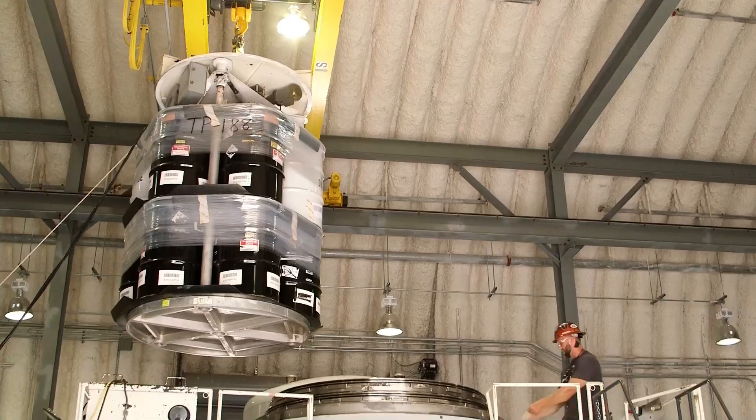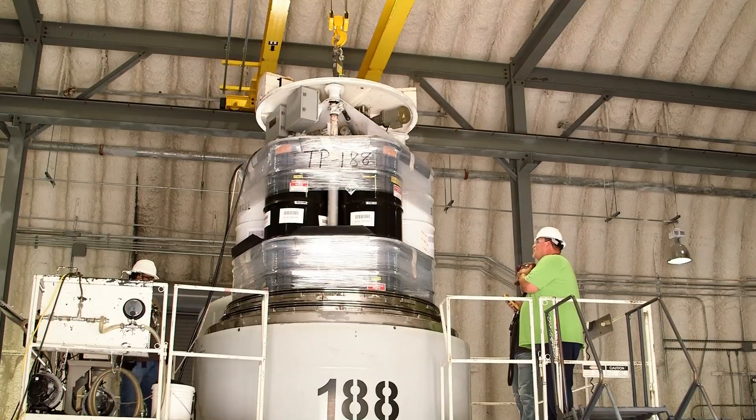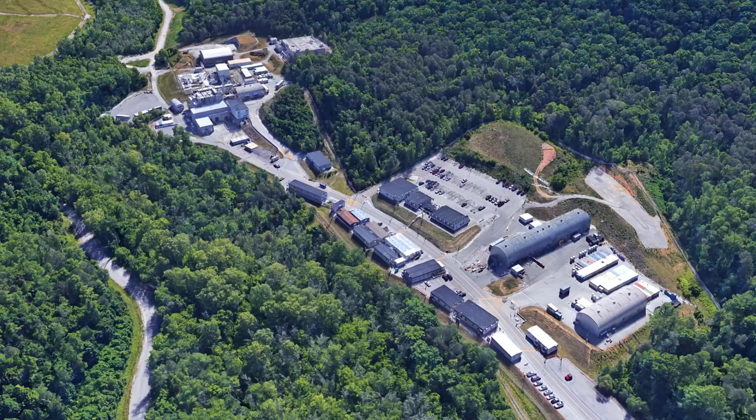This is one of the main priorities for our program right now, both due to commitments we've made to the state, but also because this reduces the risk at Oak Ridge National Laboratory by getting this waste off-site and into a permanent, safe disposal location.